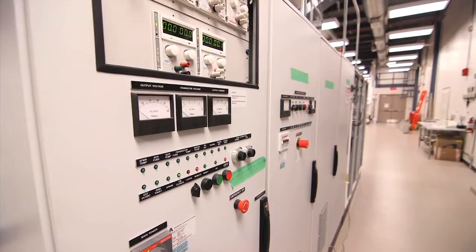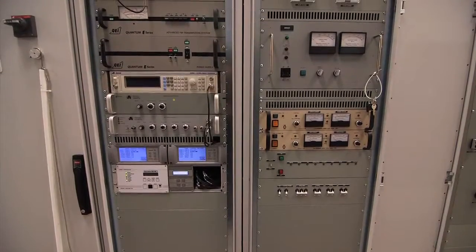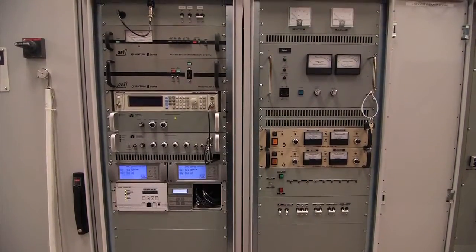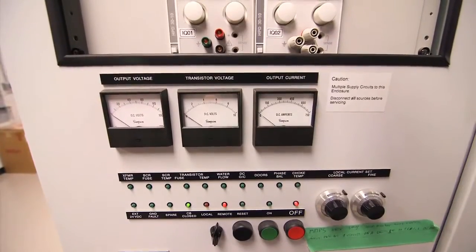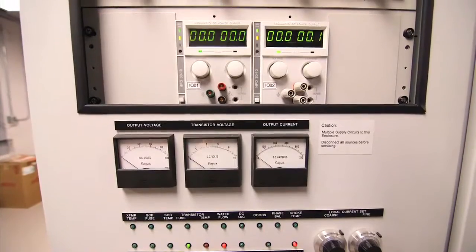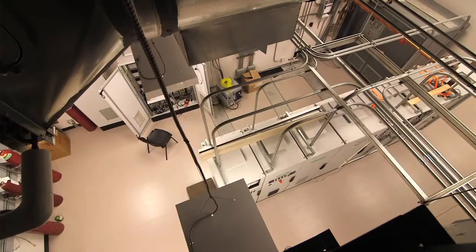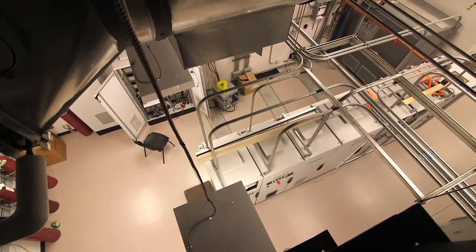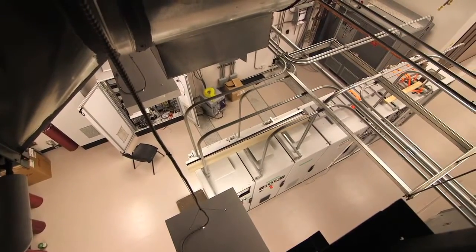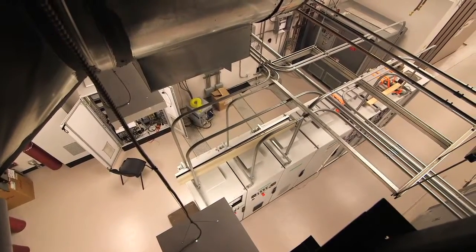It uses a considerable amount of power, and each of these banks of power supply units that you can see is operating a specific part of the cyclotron. In addition, it generates a lot of heat as it's irradiating the targets, and so it's very important that we have an appropriate cooling system. One of the functions of the control room is obviously to monitor each of these power units to make sure that there is safe and consistent supply.